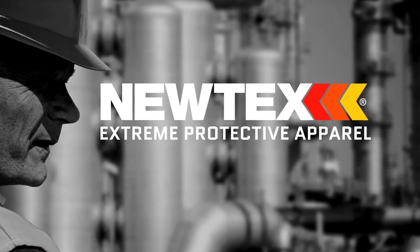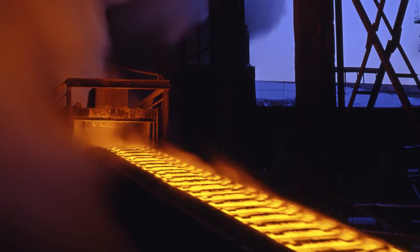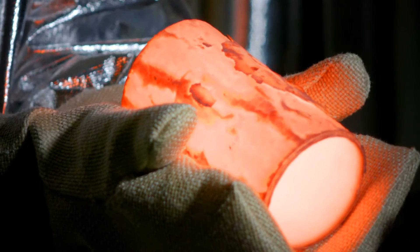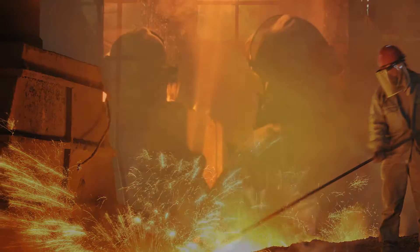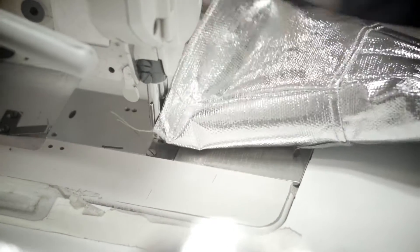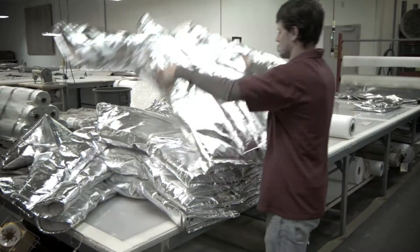If you're a safety manager, you can trust Nutex Extreme Protective Apparel. You're responsible for the plant and equipment, and most importantly, the people — your friends. You can count on Nutex to protect your guys. There will be incidents, some serious, from fires to molten metal spills. Nutex Extreme Protective Apparel will keep you safe. You can trust Nutex.